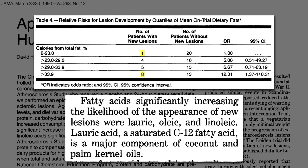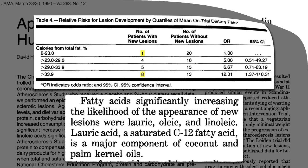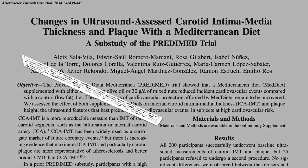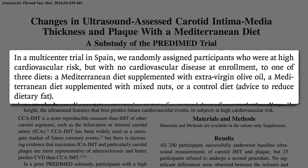We'd take thousands of people and have a third eat nuts, a third eat more olive oil, and a third do essentially nothing to see who does better. And that's exactly what was done. The PREDIMED study took thousands of people at high risk for heart disease in Spain, who were already eating a Mediterranean-ish diet, and randomized them into three groups for a couple of years: one with added extra virgin olive oil, one with added nuts, and a third group that was told to cut down on fat — but they didn't, so they basically ended up as a no dietary changes control group.